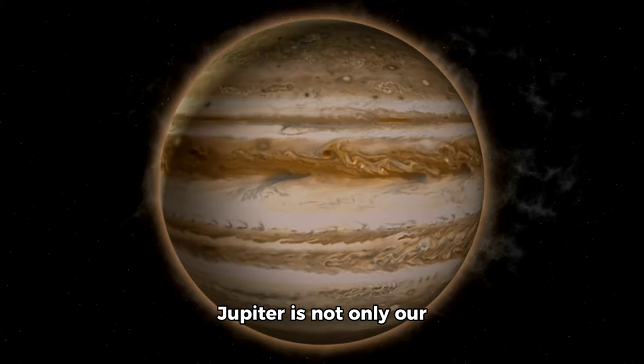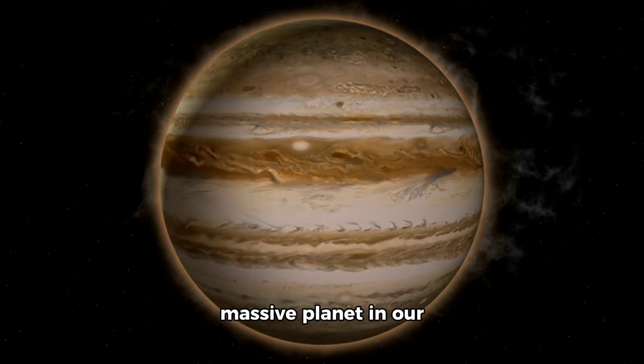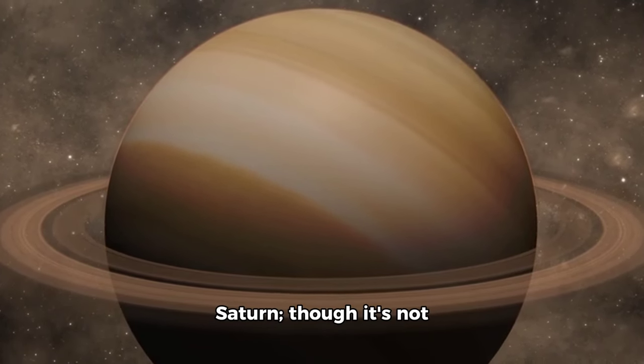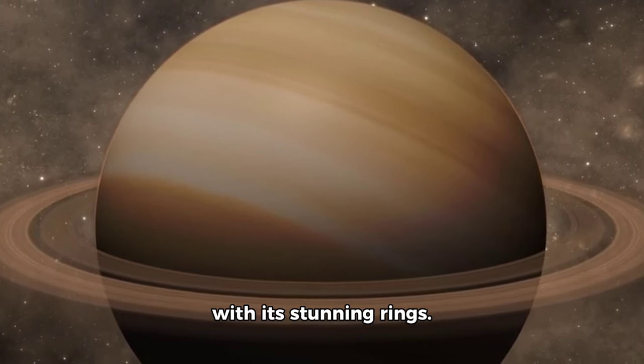Jupiter is not only our solar system's largest planet but also the most massive planet in our entire galaxy. After Jupiter comes Saturn, though it's not as big as Jupiter, it's still quite impressive with its stunning rings.